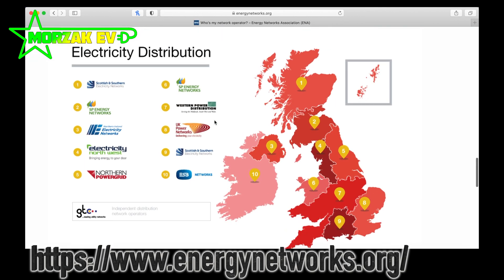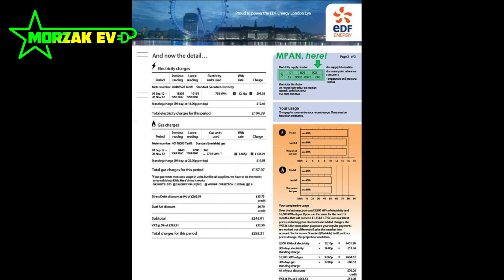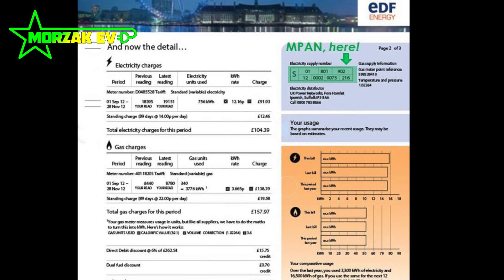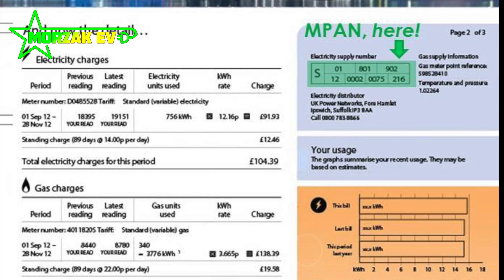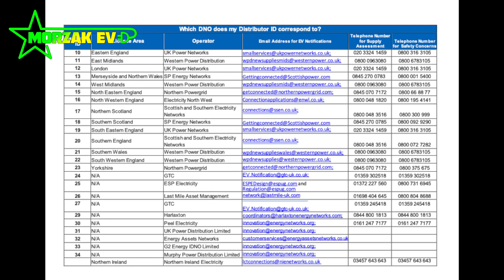You can find a map of the different district network operators here. Bear in mind that on some housing estates you can have a very local DNO who owns the network for just that particular housing estate, street, or even sometimes a little mews of a few houses. The only way to tell who owns your network is by looking at the MPAN number on your electricity bill, and then looking at the table on the Energy Networks Association website to find out who your DNO is.